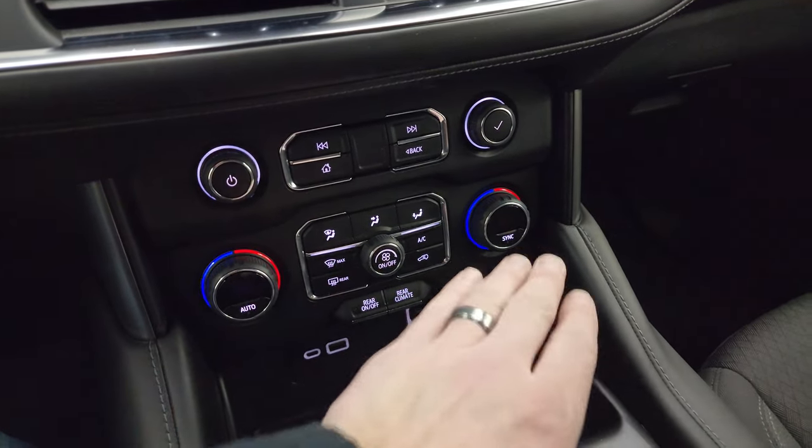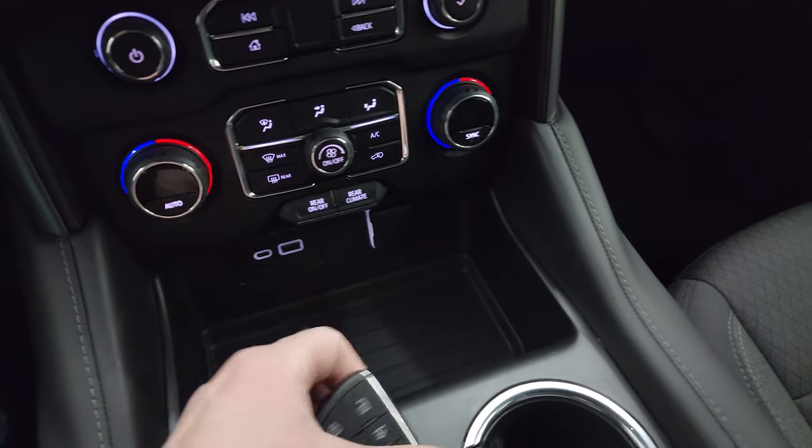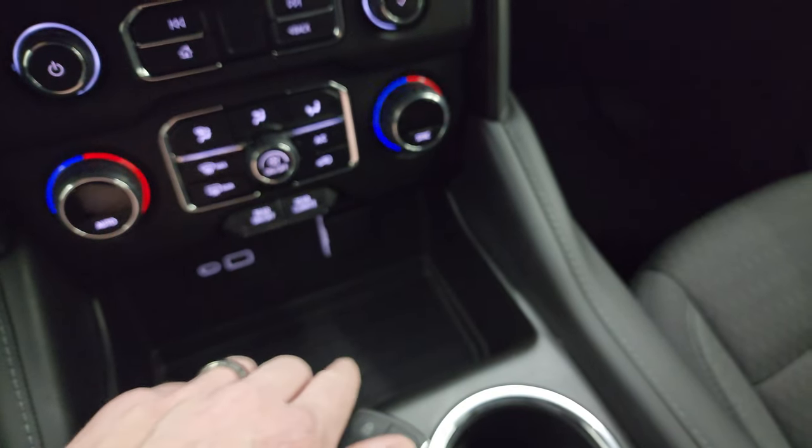This is also where your backup camera shows up. Down here you have your climate controls including dual climate controls and rear air controls. You get a USB-C, USB, and 12-volt power point, keyless entry with remote start, and a button for the rear glass release.